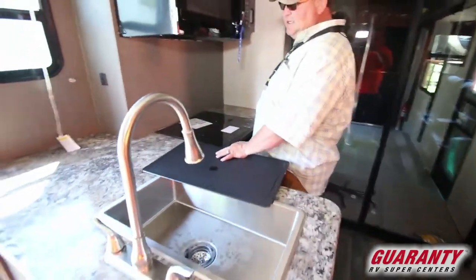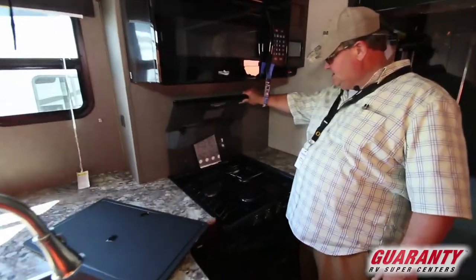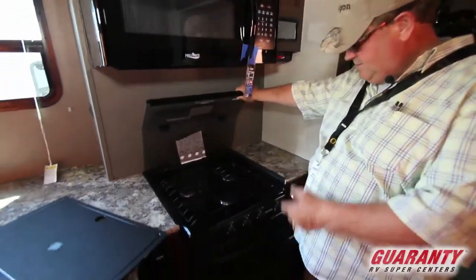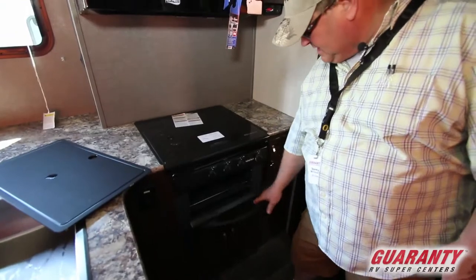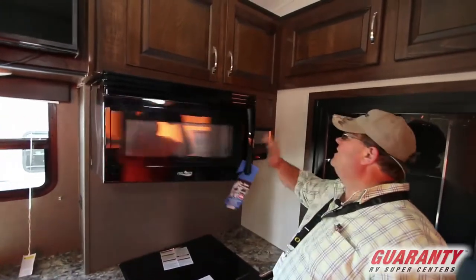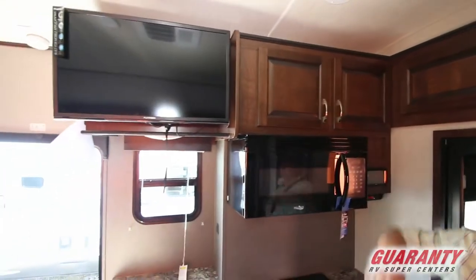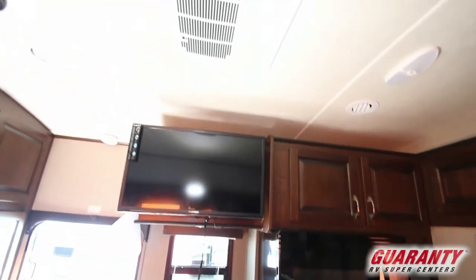Great big stainless steel sink. Nice glass top that gives you good counter space. Three-burner stove, oven, microwave. Stereo system. Storage above there. Pull-out TV. Air conditioner above us. More storage above us here.